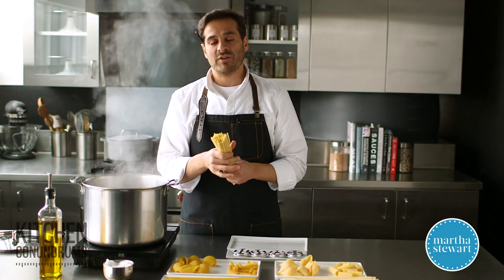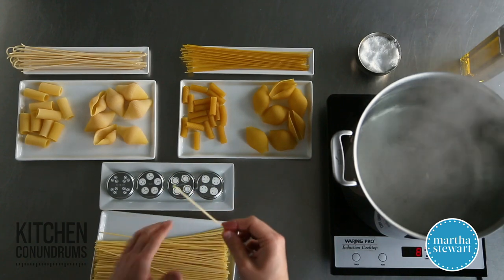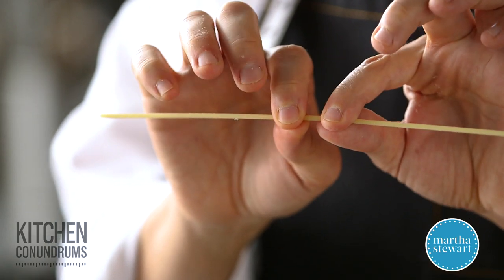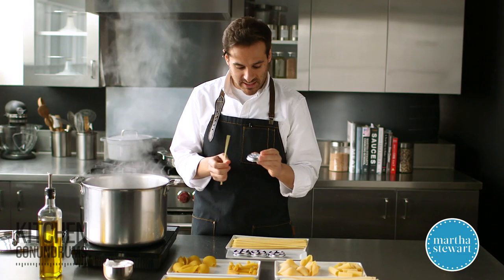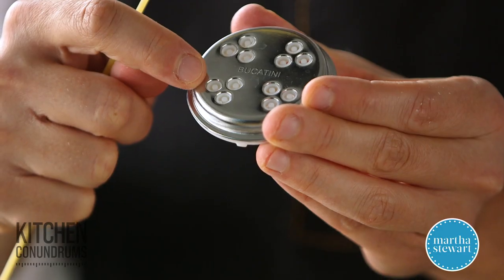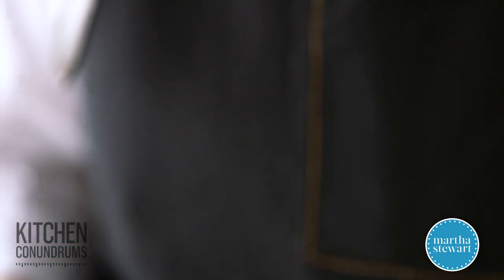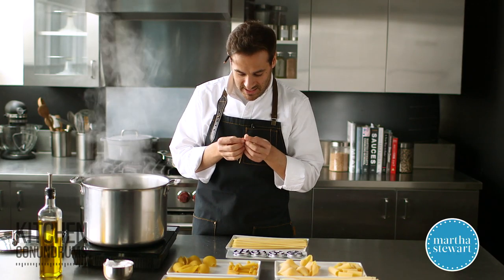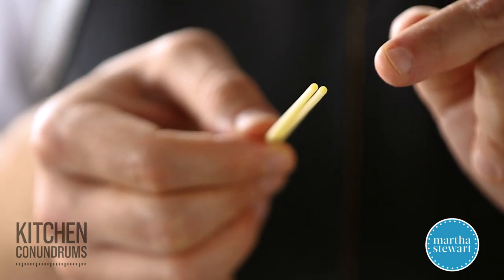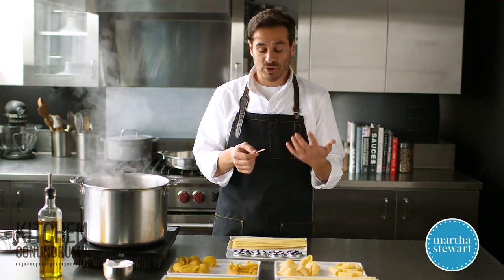Today I'm using one of my favorite shapes, and that is bucatini. Bucatini might look like a thick version of spaghetti, but it's extruded through a very similar die — I have it right here. What's really interesting is that it has a hole in the center of the pasta, which is really fun and different. I'm going to break this open for you so you can maybe see inside this little microscopic hole, which will become much more noticeable when you cook the pasta because the size is going to increase by about two times.